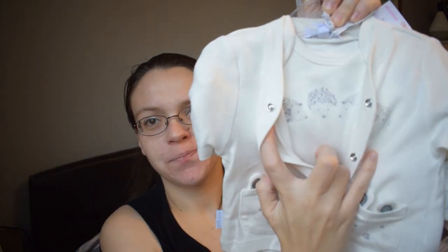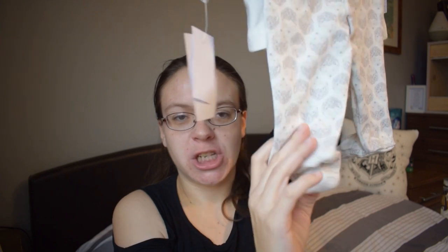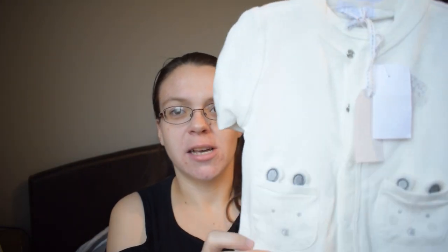Moving on to items from TK Maxx — first is a really cute little three-piece set: a little long-sleeve jacket, a vest underneath with three little hedgehogs on it, and the thing that sold it for me was that the little leggings have feet! That completely sold me on this set. It's in the up-to-three-months size and it's just so adorable with all the little hedgehogs over it.